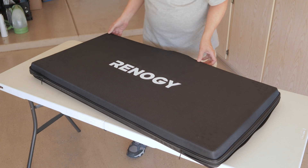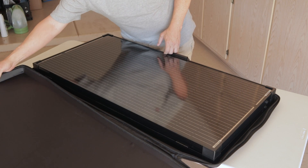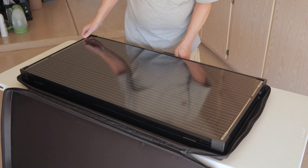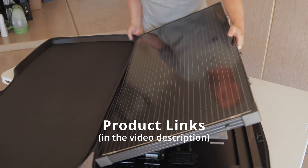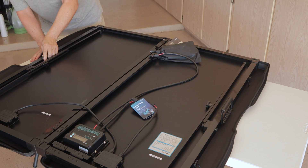The first being this Renogy 200-watt 12-volt monocrystalline unfoldable solar suitcase, along with their 12-volt 100 amp-hour Pro Smart Lithium Iron Phosphate battery. If you're in the market for one of these types of products, this is a great time to take advantage of the sales that Renogy is currently running through the month of April.